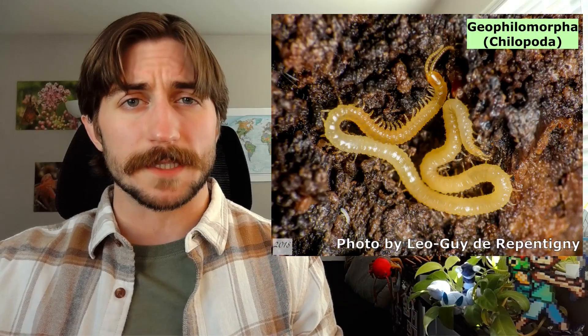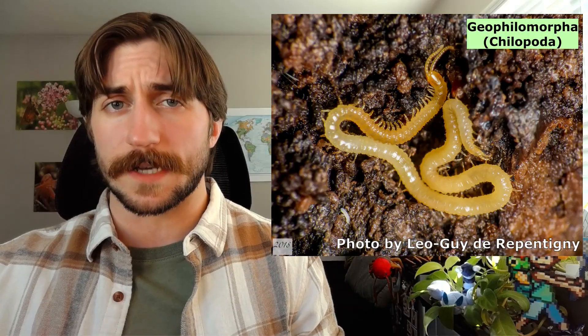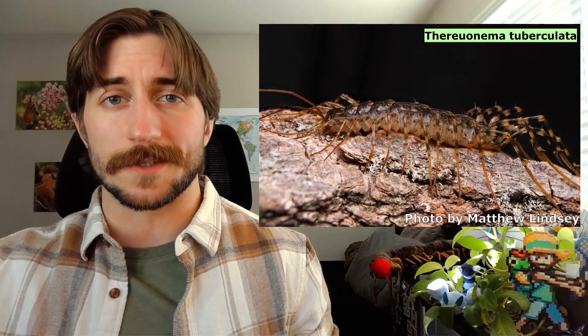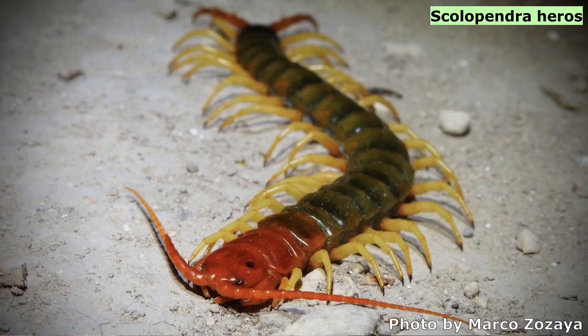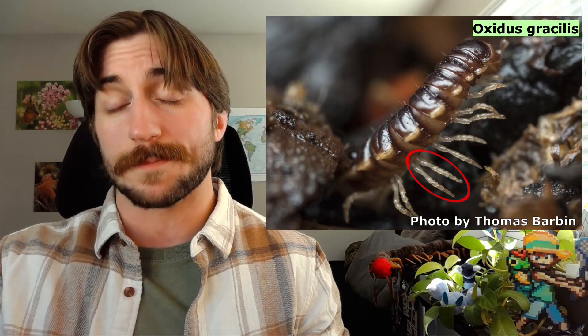I understand how people might mix these Myriapods up with one another, so let's talk about how you can be sure you're looking at a centipede. Centipedes are elongate — they are danger noodles. Spaghetti, not rigatoni. Even the stubbier centipedes are quite lengthy. And for each segment on their lengthy body, you'll find a pair of prominent legs flaring outward — one pair of legs per one segment. This is as opposed to millipedes, which have two pairs of legs per one segment.